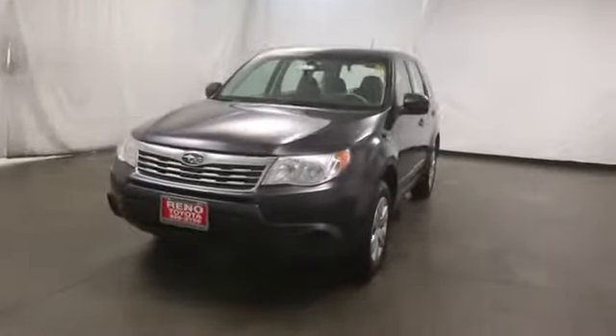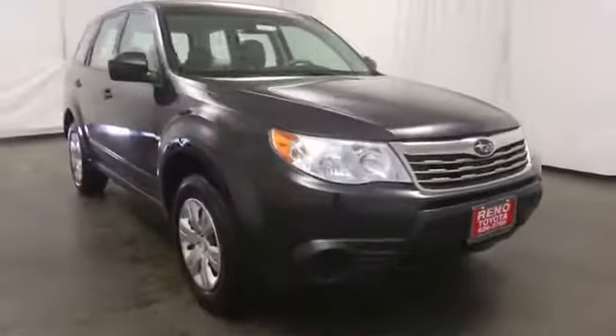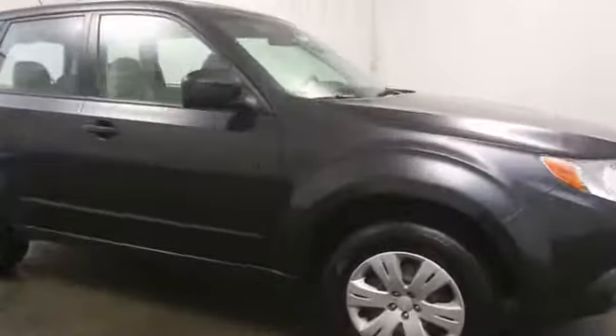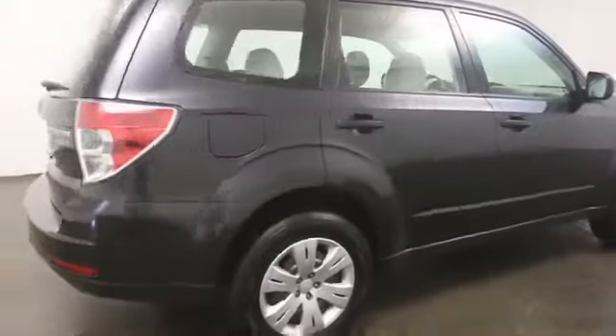The 2010 Forester. The Subaru Forester is a sensible, practical, and affordable vehicle. It has an impressive, comfortable ride and handles well. This vehicle has less than 45,000 miles.